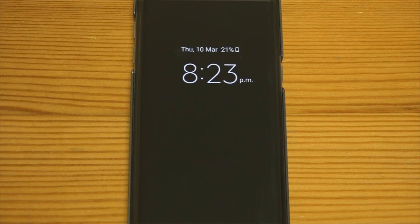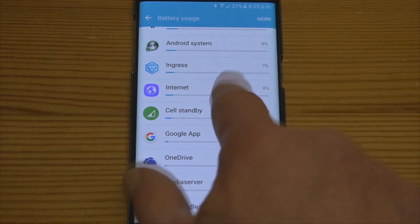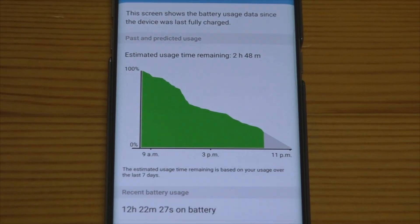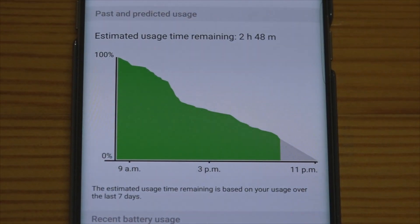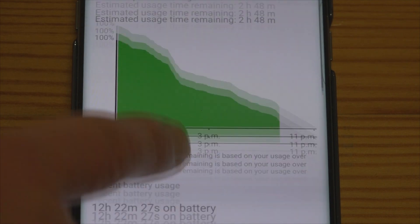Here we are on day two of the Samsung Galaxy S7 Edge battery test. The phone has been on since eight o'clock this morning, so it's had 12 hours running. Here's the graph of battery usage — let's zoom in on that. The very steepest part of the graph was an extended camera test in bright weather, which had the screen up at a very high brightness indeed. So you can see we've been running without charging for almost 12 and a half hours now.